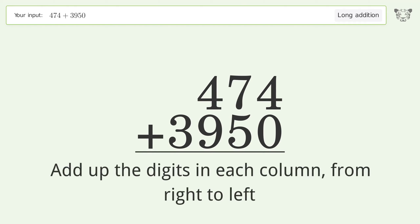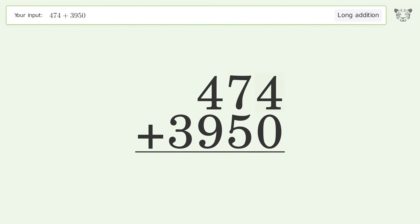4 plus 0 equals 4. Then 7 plus 5 equals 12 — carry 1 to the hundreds place.